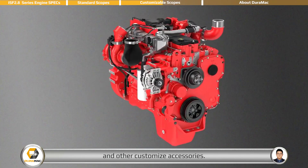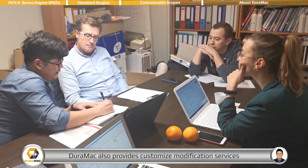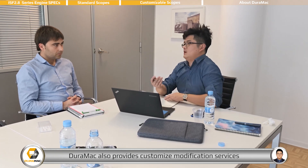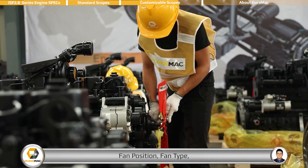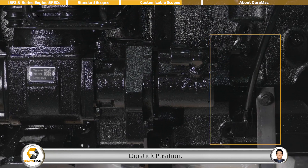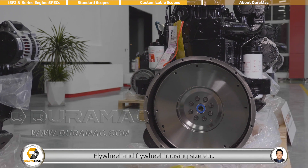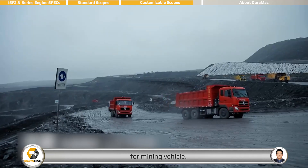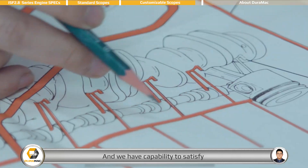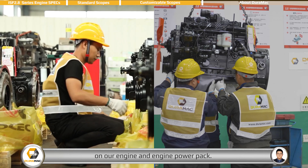With a professional and experienced engineering team, DEROMAC also provides customized modification services for all customers, such as oil pan type, fan position, fan type, dipstick position, turbocharger position, and flywheel and flywheel housing size. We can also provide explosion-proof modification for mining vehicles, and we have the capability to satisfy most customized requirements on our engine and engine power pack.